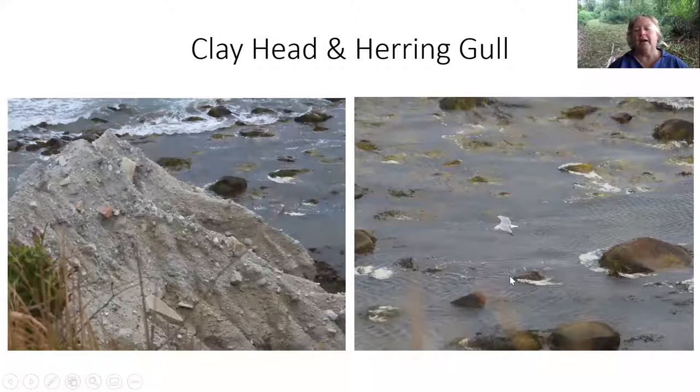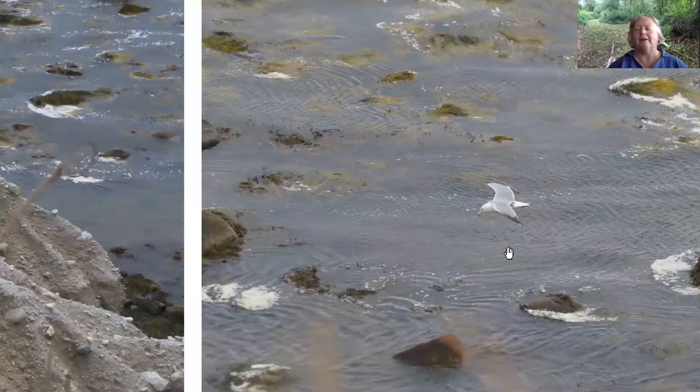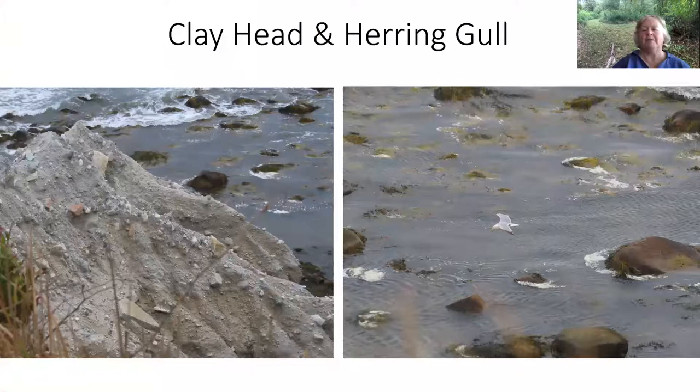When you're at this spot looking down, it's probably one of the few times you get to look down on a herring gull. Usually the herring gulls are above you — but this particular day I was above it. Always something to see when you look down.